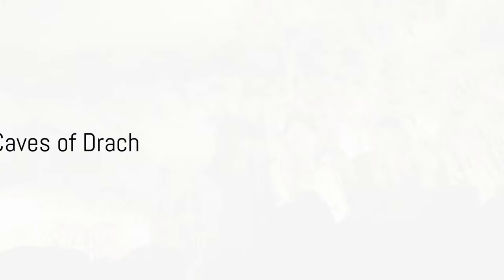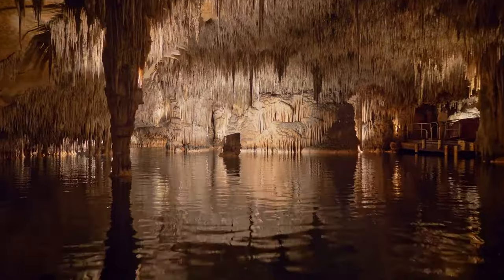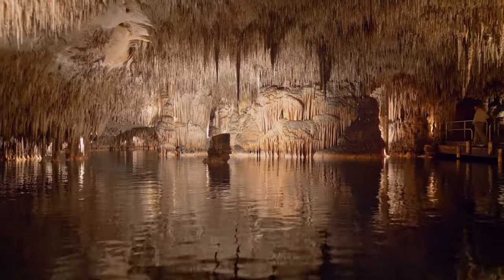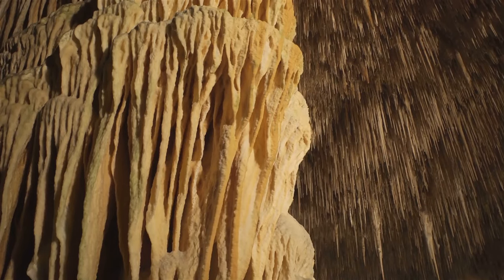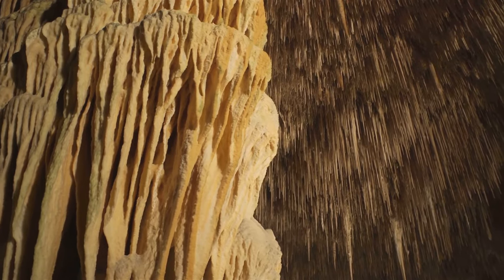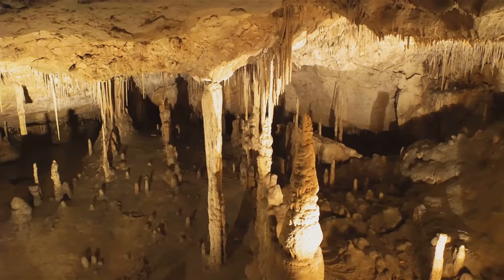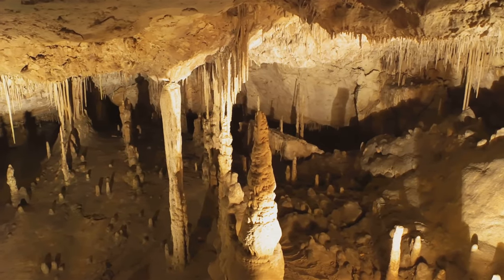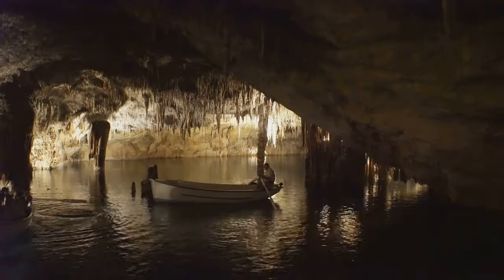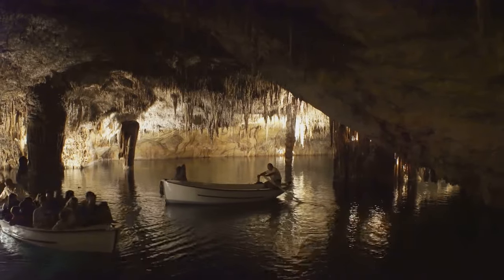Moving on to number 9, we delve into the enchanting underworld of the Caves of Drach. This subterranean spectacle, located on the east coast of Mallorca, holds a magical allure that captivates all who venture within. Its labyrinthine passageways stretch for about two and a half kilometres, adorned with a myriad of stalactites and stalagmites formed over millions of years. These natural sculptures, with their intricate shapes and patterns, are an ode to the slow and steady rhythm of nature's artistry. And the caves also house one of the largest underground lakes in the world — Lake Martel.